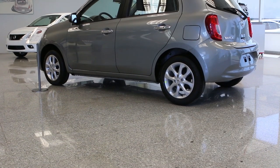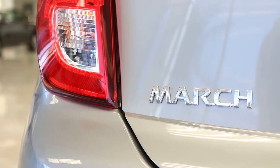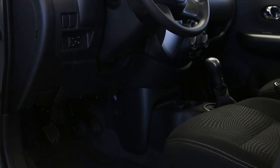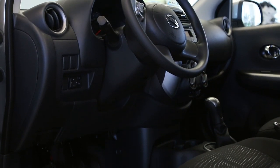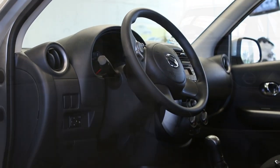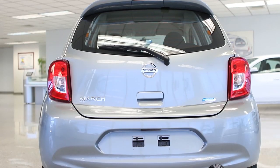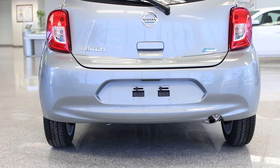The 2015 Nissan Micra, sold in other countries as the March, is coming to Canada with a base MSRP of just $9,998. The base Micra comes with a 1.6-liter four-cylinder rated at 106 horsepower. As the cheapest new car available in Canada, the Micra is certain to make an impact on the subcompact market.